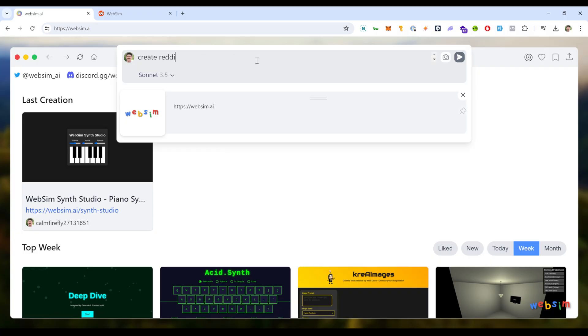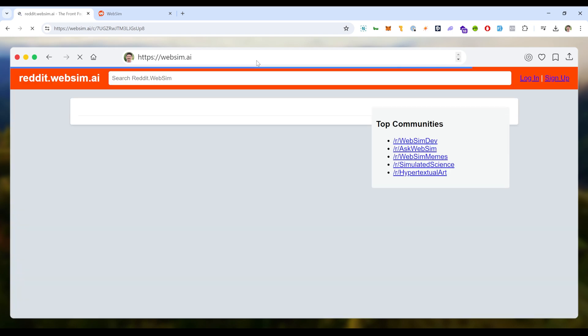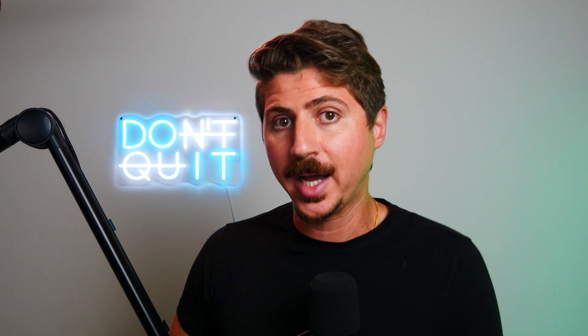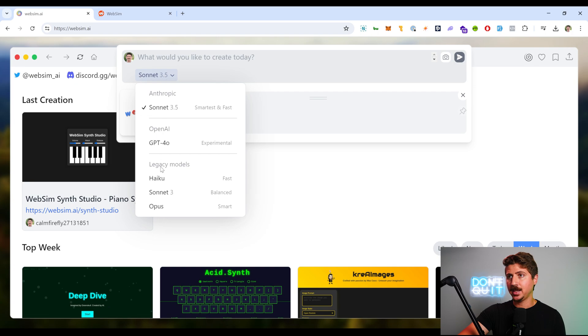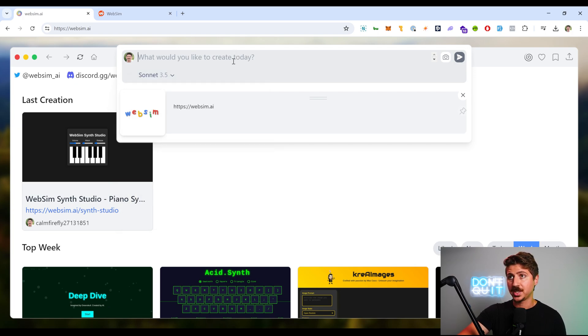So the website's called websim.ai and basically what it does is you type anything you want and it'll create a website, app, whatever you're looking for. You can create websites that exist or don't exist and it'll come up with the website on the fly and generate it for you. WebSim gives you the option to use any AI model you want, but because Sonnet 3.5 is such a powerful coding engine, this is going to be the best way to go. So let's keep it on Sonnet 3.5 and let's start creating some interesting stuff.